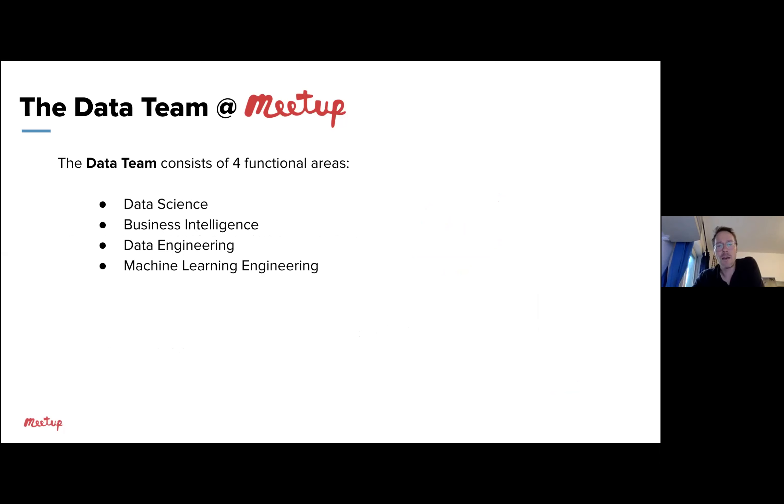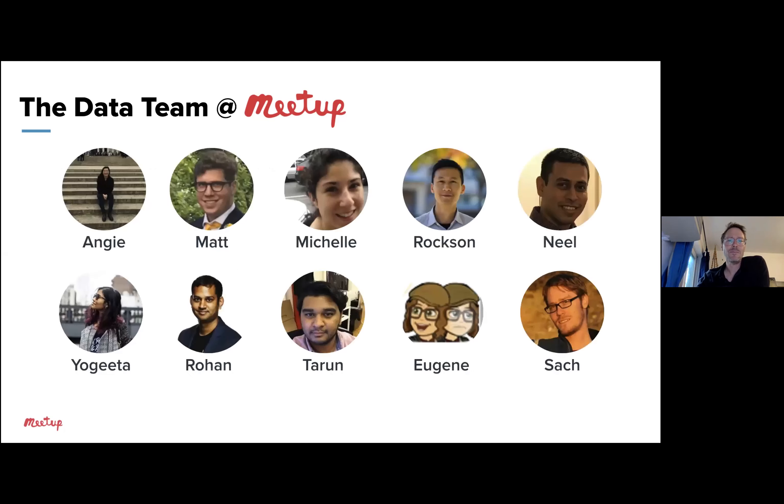The data team at Meetup consists of four major functional areas: data science, business intelligence, data engineering, and machine learning engineering. The main point is that these represent a lot of the expertise the team brings to the table, but no one on the team is siloed — we overlap a lot in the work we do. Here's our team: Angie, Matt, Michelle, Roxanne, Neil, Yogita, Rohan, Tarun, Eugene, and me.